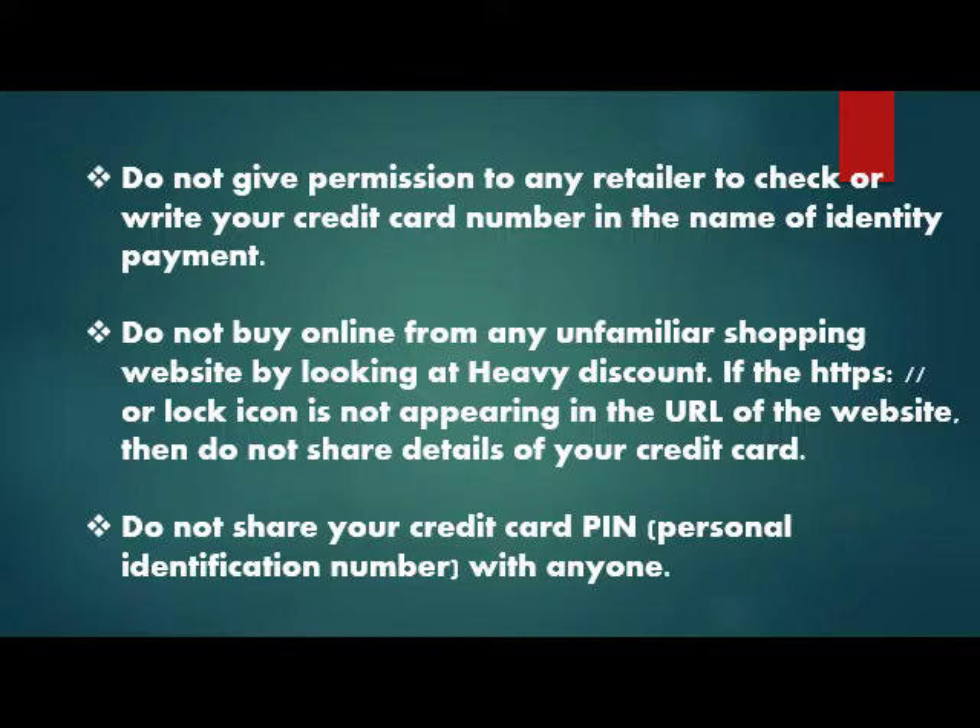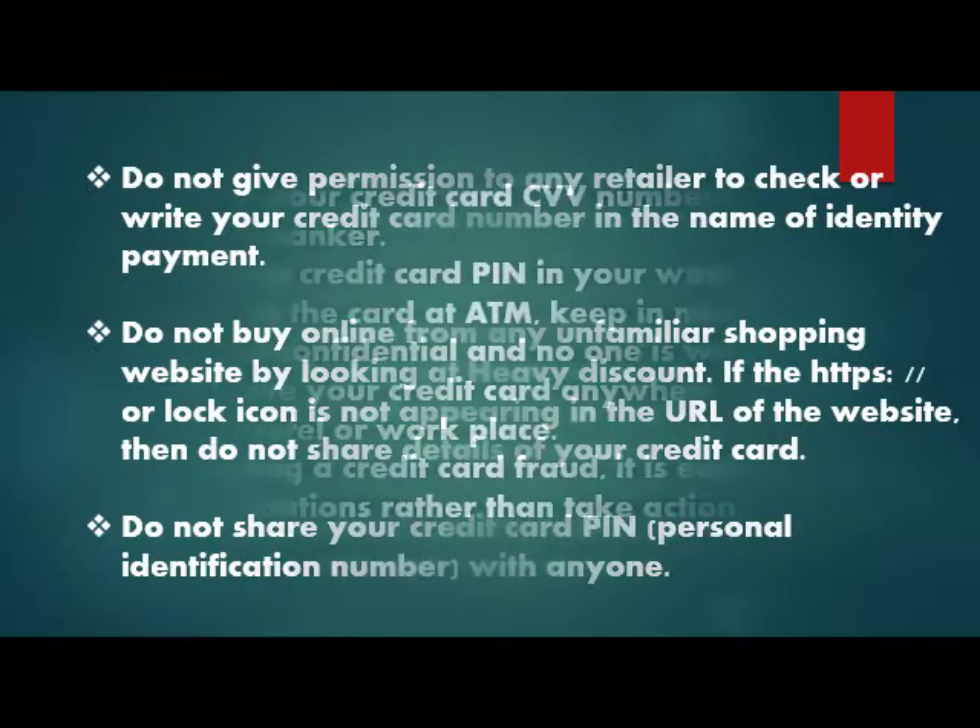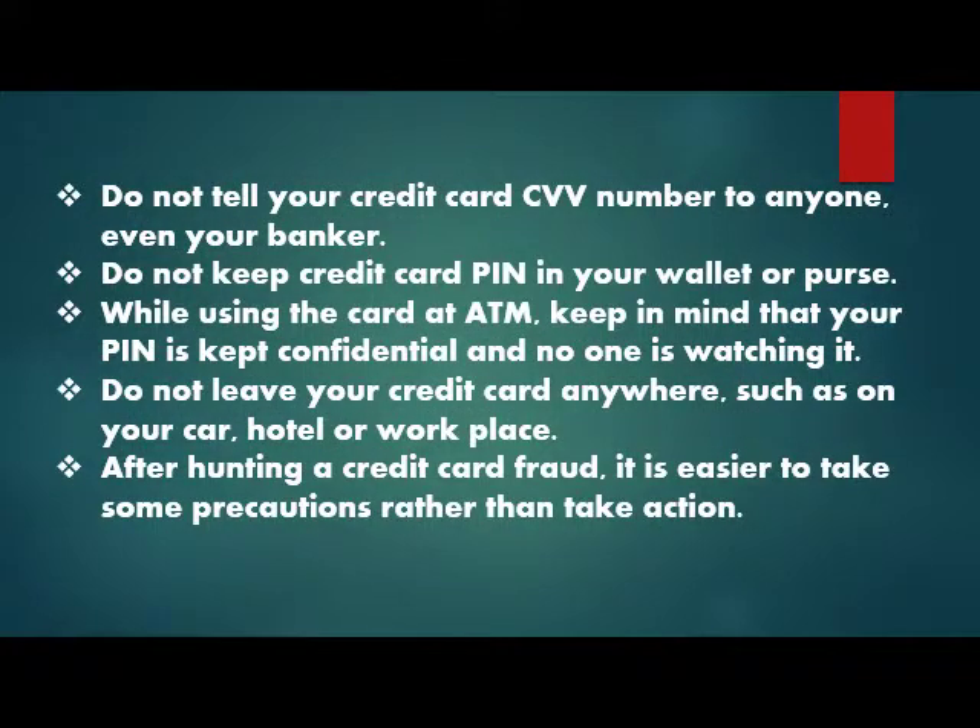Do not share your credit card details. Do not share your credit card PIN with anyone. Do not tell anyone your credit card CVV number — not even your banker. Do not keep your credit card PIN in your wallet.